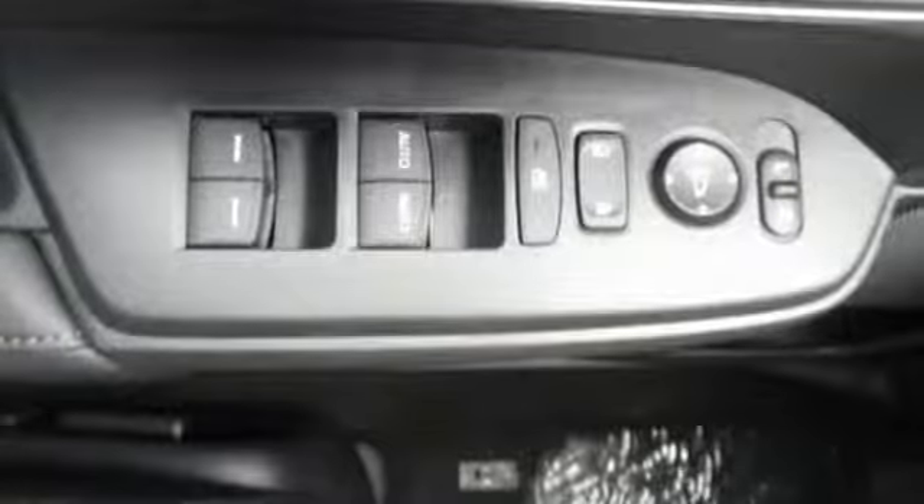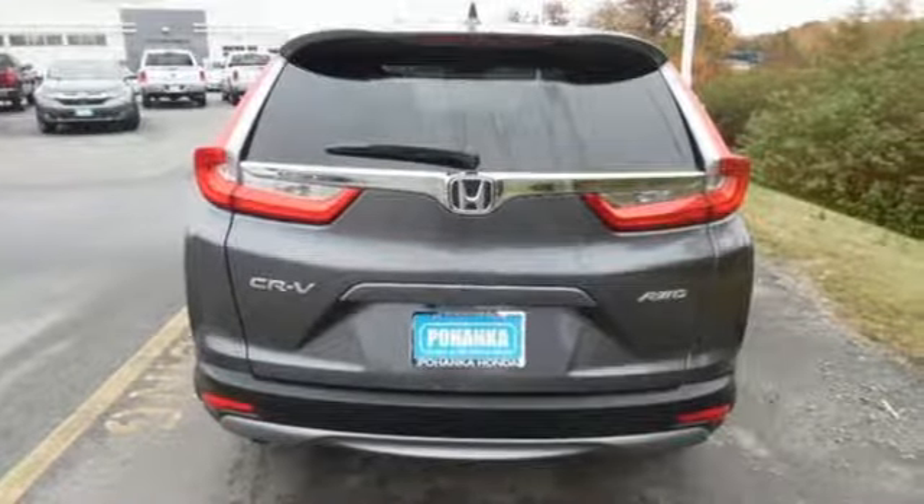Dual zone climate control. Continuously variable automatic transmission. Power sliding and tilting sunroof. Gas pressurized shocks. And intercooled turbo inline four-cylinder engine.